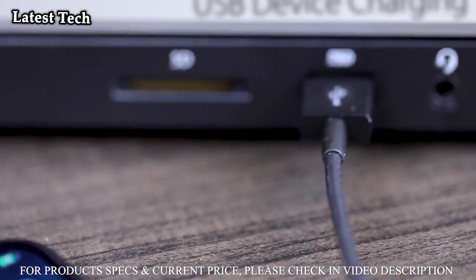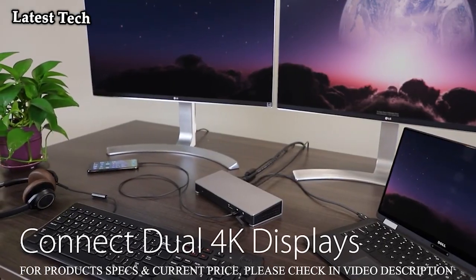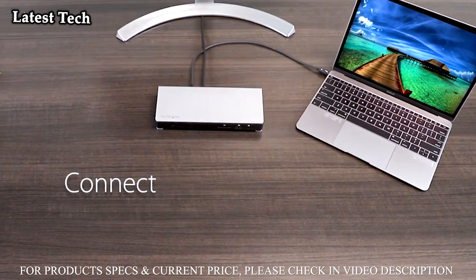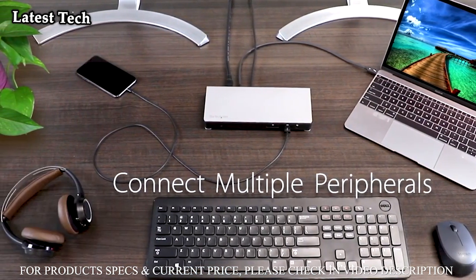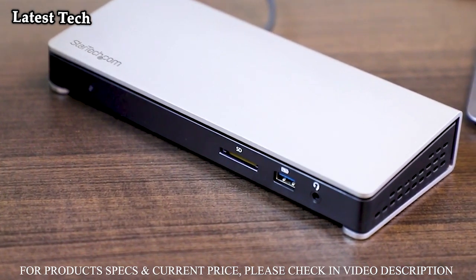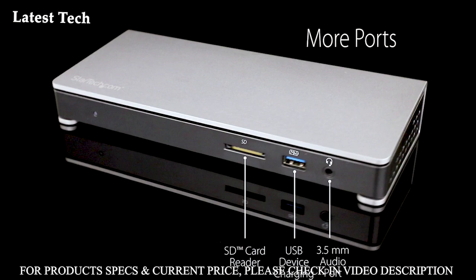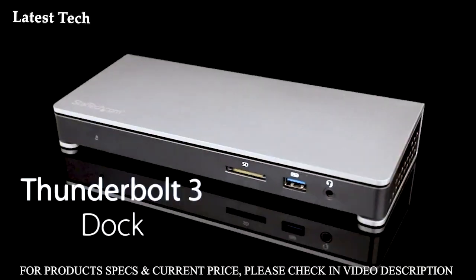This Thunderbolt 3 Docking Station will power and charge laptops and ultrabooks such as MacBook Pro 13 and 16, MacBook Air, HP, Lenovo ThinkPad, and Dell XPS, using macOS and Windows. Easy to use TB3 Dock with auto drivers, including a Thunderbolt 3 Host Cable and USB-C to DisplayPort Cable for a second DP monitor. Extended dual display support on MacBook Pro and Air with Intel Processor, and single display support also available.